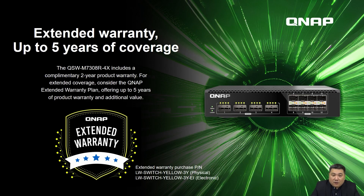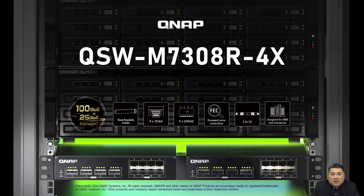Don't forget that QNAP offers extended warranties for switch products. The QSW-M7308-R4X comes with a free 2-year warranty, and for those seeking extra coverage, cost-effective plans offering up to 5 years of protection are available. Thank you for watching today's new product presentation. I'm QNAP Jerry — until next time, goodbye.